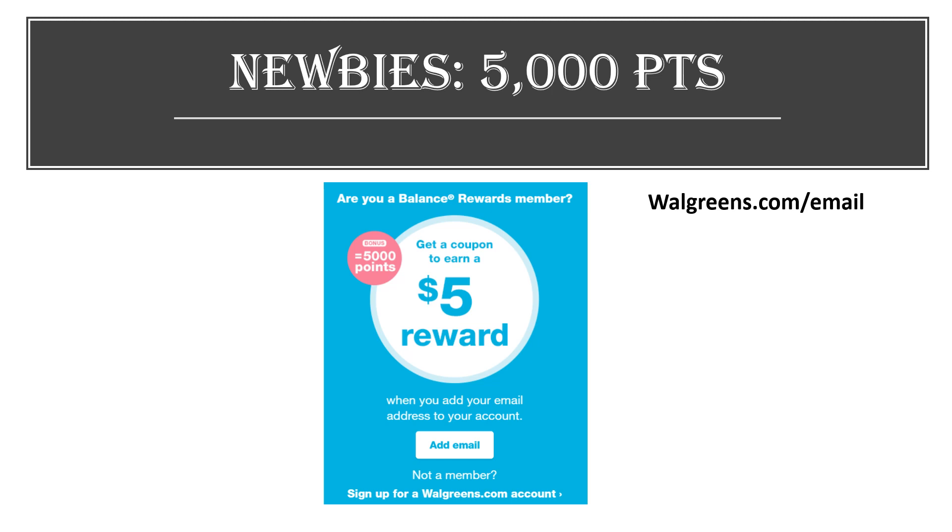This is a deal that's been going on for a while now, but every time I log into Walgreens it keeps popping up. So if you are brand new to Walgreens, you can sign up for their email list at walgreens.com/email. Within seven business days you are going to have 5,000 points in your account, which is equivalent to $5.